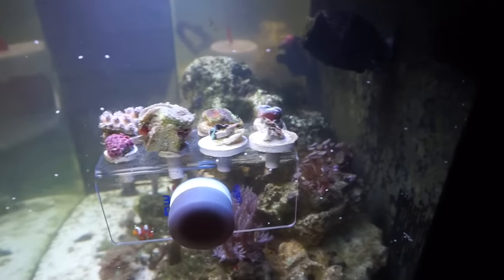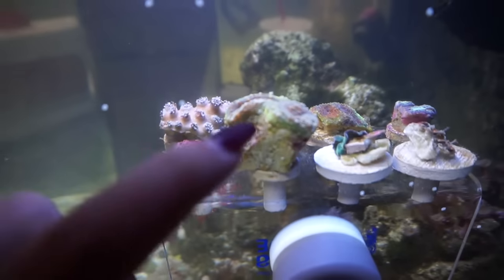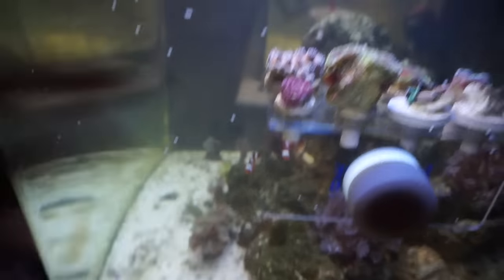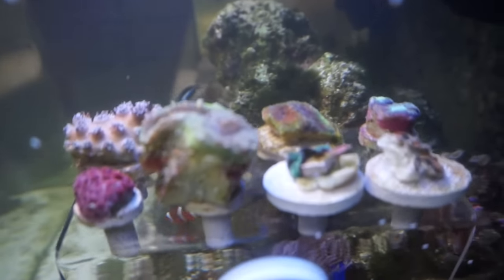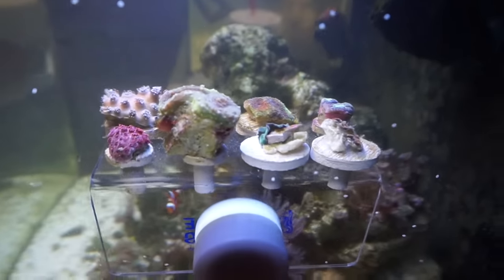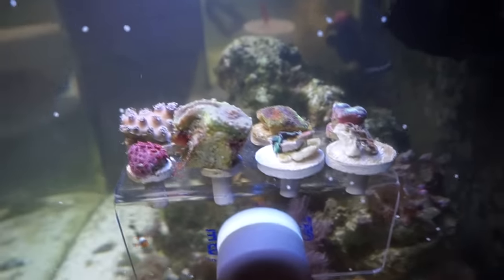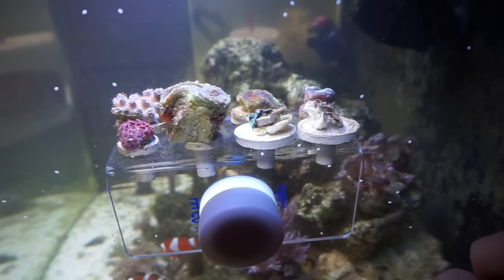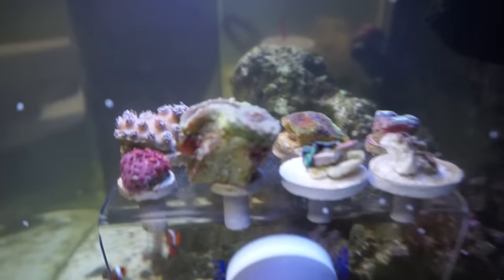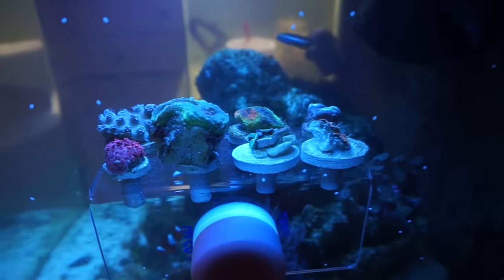I got all my corals onto the frag rack. I might move my Lobo out into my tank somewhere, only because he is so large that I'm afraid when he opens up he's going to overlap on the other corals. They're all closed up right now — they got transferred from a tank to a dark box to a bag to another tank, so they're kind of freaking out. But just give them time and they'll open back up. This is what they look like under blue light — that one right there is rainbow, I love it.